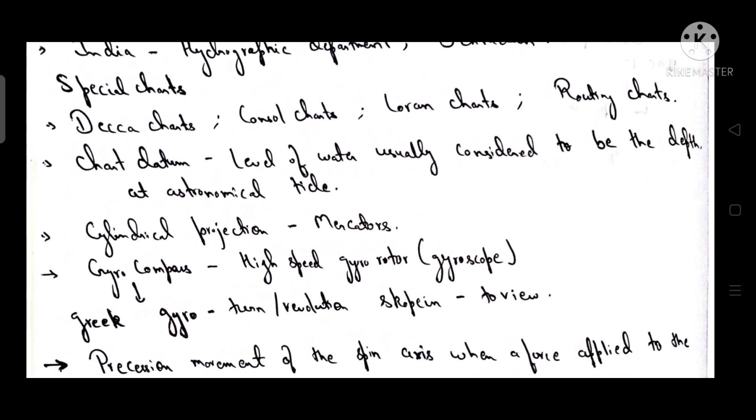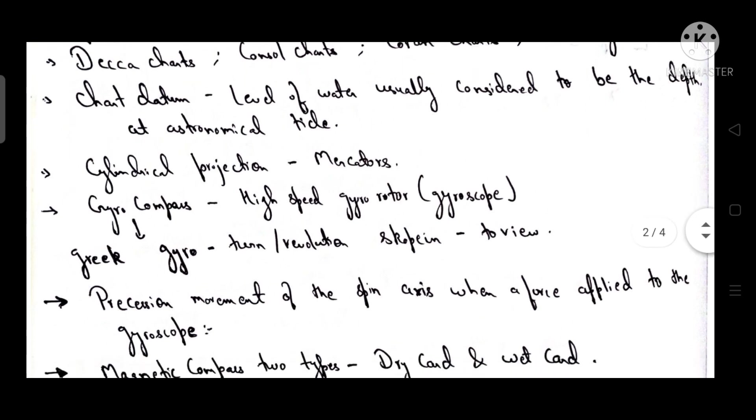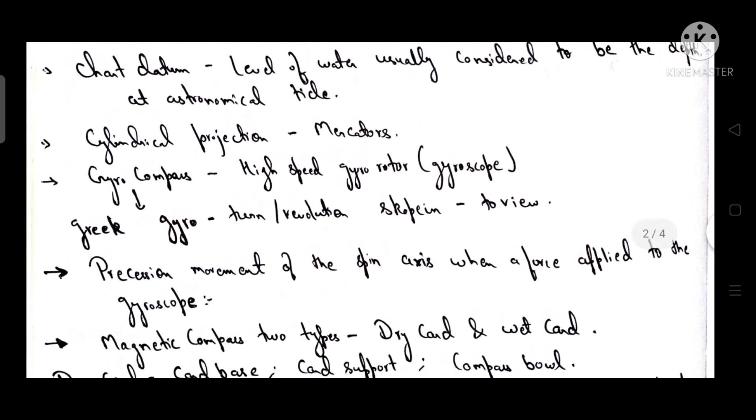Chart datum is the level of water usually considered to be the depth at astronomical tide. Cylindrical projection is given by Mercator.